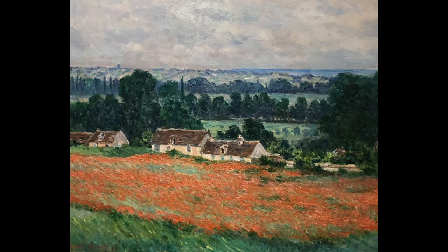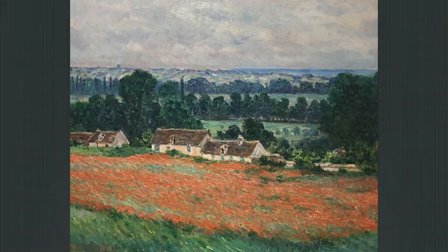The Field of Poppies by Monet makes me feel at ease and at peace with myself when I'm looking at it. When I sit and look at this Field of Poppies, I feel that it is just me and the art piece in the room and no one else.